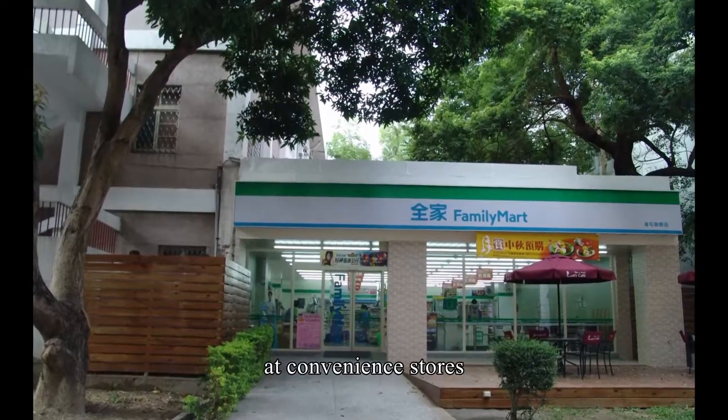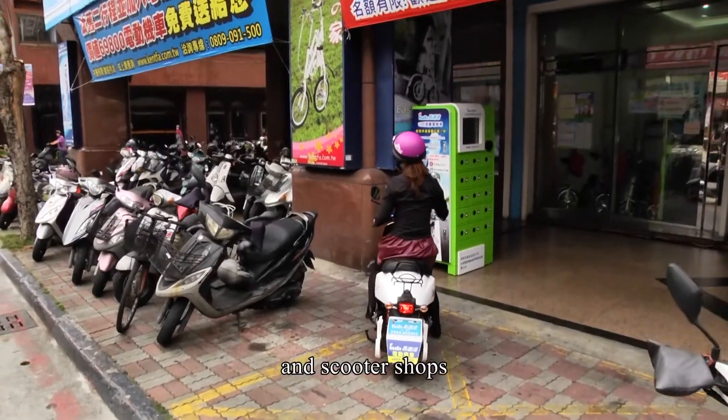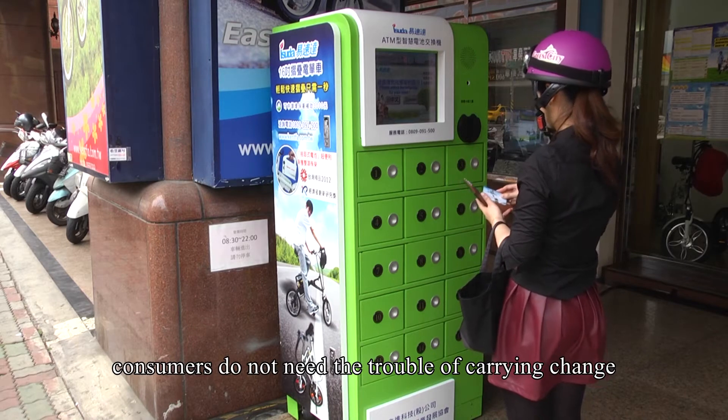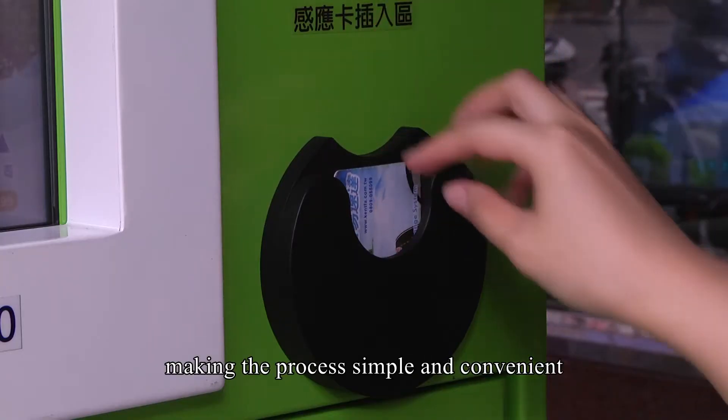These mini battery exchanges will be placed at convenience stores, supermarkets, electric vehicle distributors, and scooter shops. By using their smart card, consumers do not need the trouble of carrying change, making the process simple and convenient.